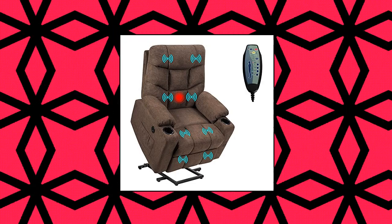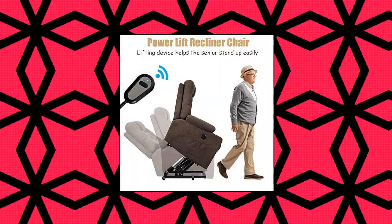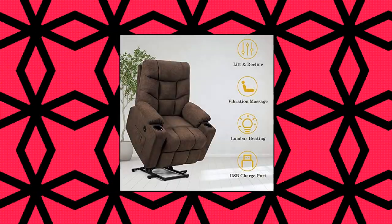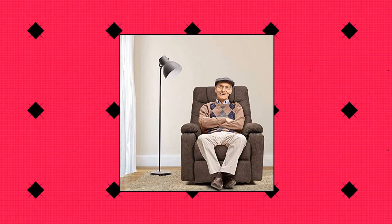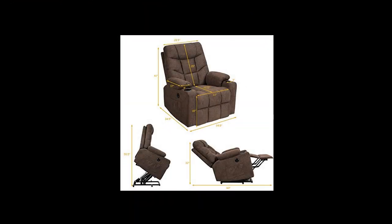Giantex power lift chair electric recliner sofa for elderly. Features 8-point massage and lumbar heating. This lift recliner comes with 8 vibrating points, 4 massage areas, 5 massage modes and 2 intensity levels, meeting all your demands for different massages. The lumbar heating function, which works separately from vibration, helps to relax your stiff muscles.